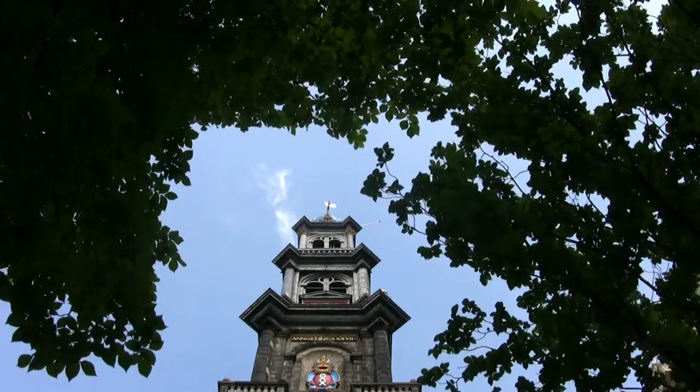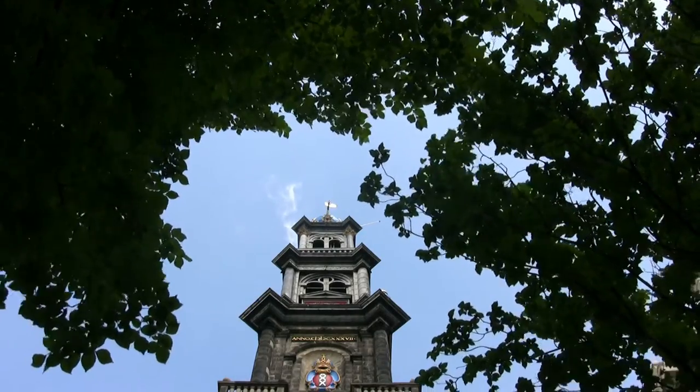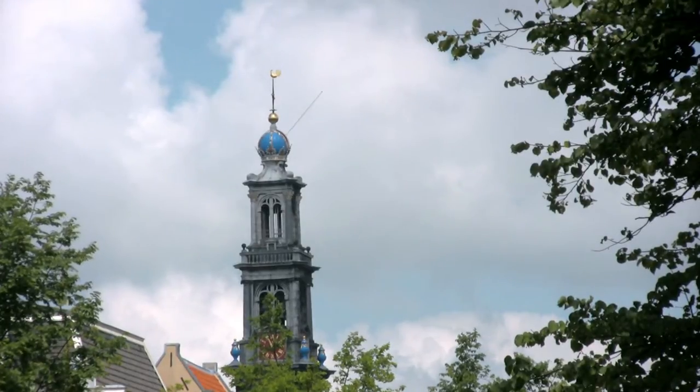The church had the tallest tower in the city at 85 meters or 279 feet, which can be seen from many spots around the neighboring Jordaan and Grachtengordel area.